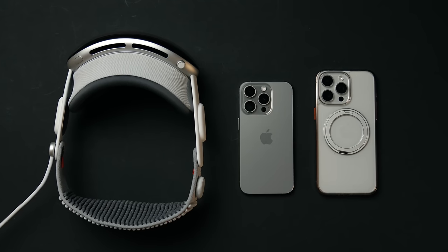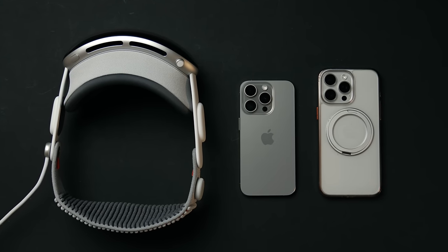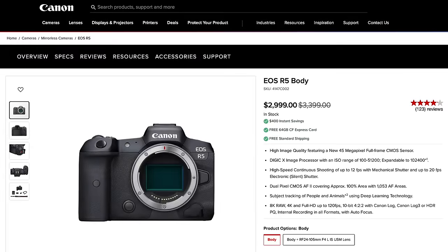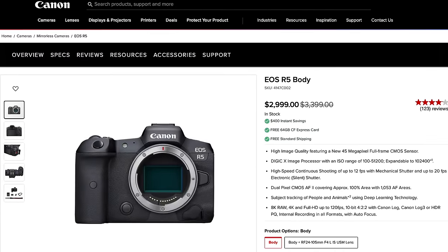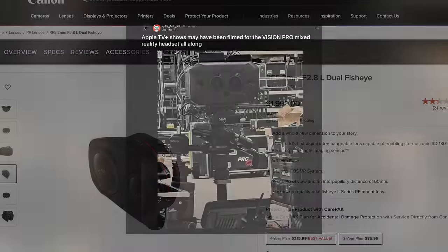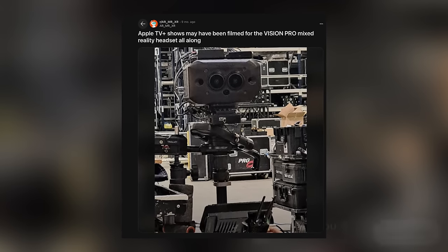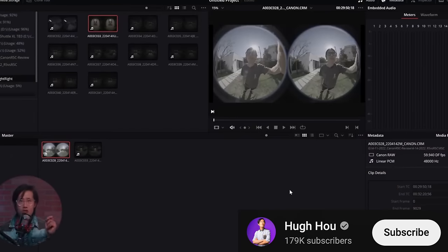Number one, you can only really officially capture spatial media with three devices: the Vision Pro headset itself, along with the iPhone 15 Pro and 15 Pro Max exclusively. So if you want to capture spatial media — photos and videos — but you don't have the latest iPhone or the Vision Pro headset itself, you're basically unable to do that. Unless you want to drop several thousand dollars on a full-frame Canon and a dual fisheye lens, or spend infinitely more money on some crazy proprietary hardware that Apple is using to capture their spatial media, not to mention learn how to edit 3D content — which just sounds like a nightmare.